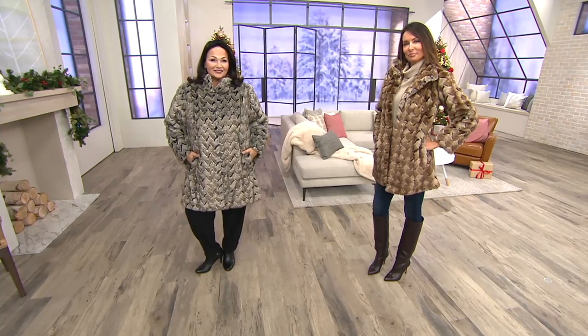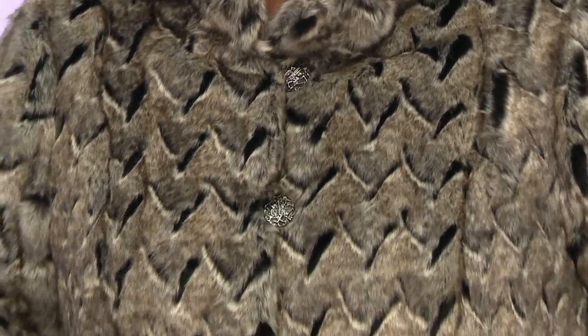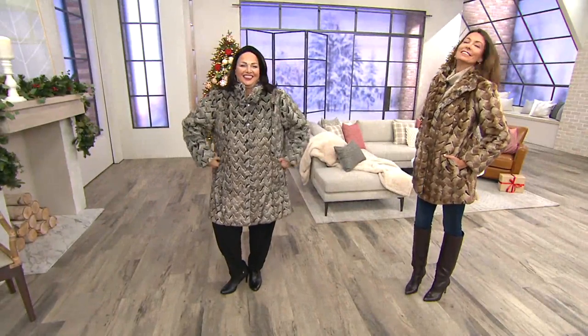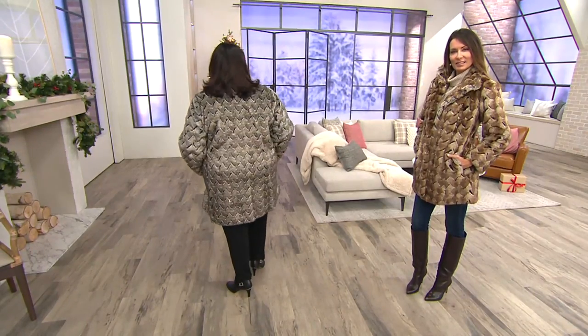Okay, so Maria, Jerome is giving you props up there. He's like, look at her in that coat. Gorgeous. All right, so this is from the Platinum Collection, and Lena's going to describe that, but it is a basket weave faux fur coat.